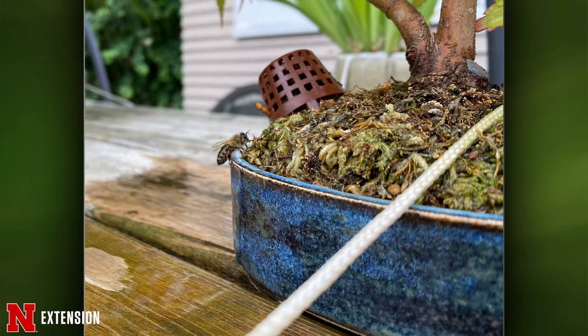One picture on this next one — this viewer has a bonsai tree and watered it and has this soil, and is curious about why a bee is loving the soil or the water. Bees drink water — they need it to keep their hive cool. It's possibly something in the soil or the moss on top has a particular scent that the bee likes.